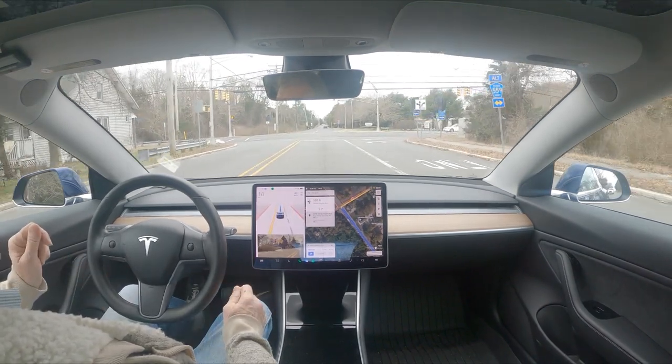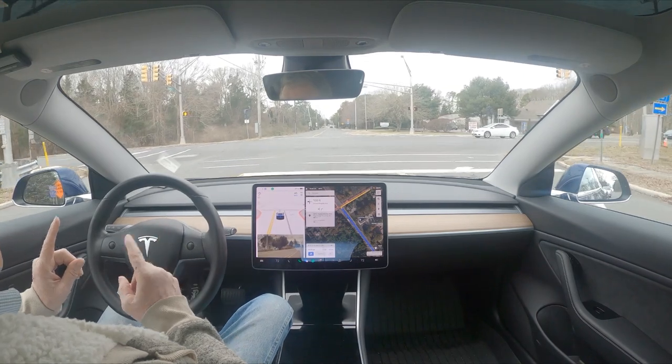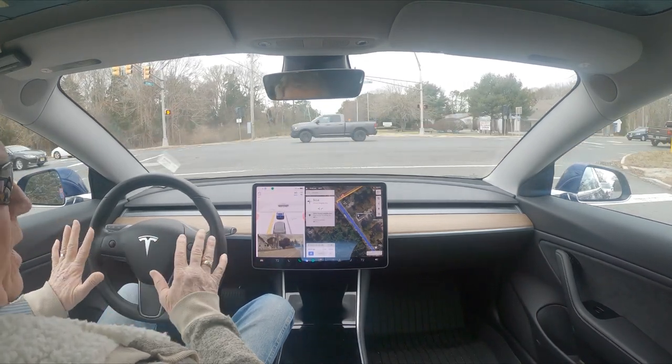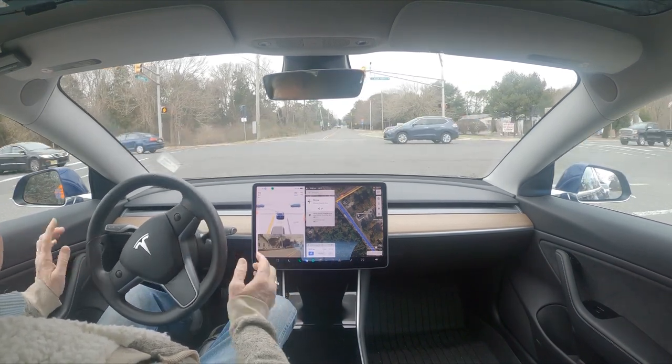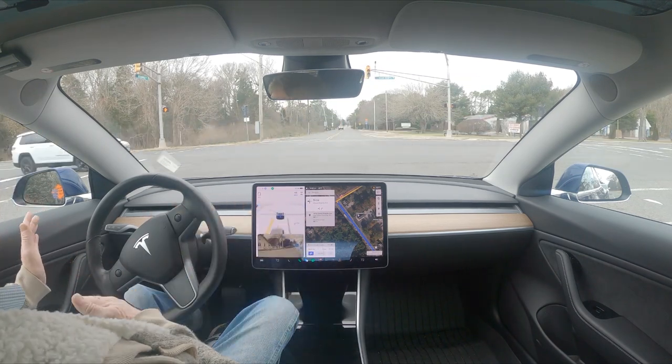This is 10.69.25 — it wants to run this light, turning left on red. Every time it stops and waits, it looks for an opening. As you can see, it is thinking about going; it's already calculating where it's going.